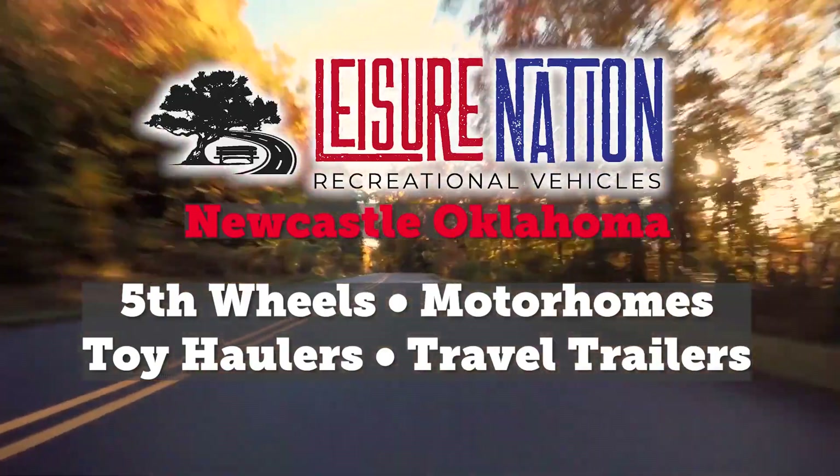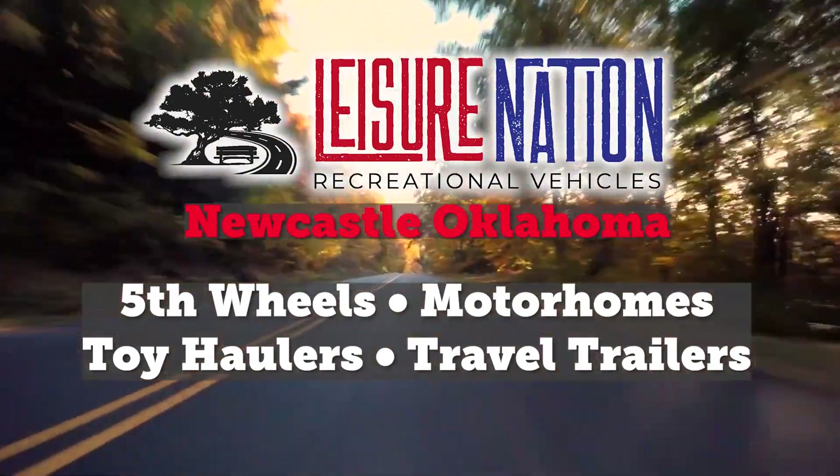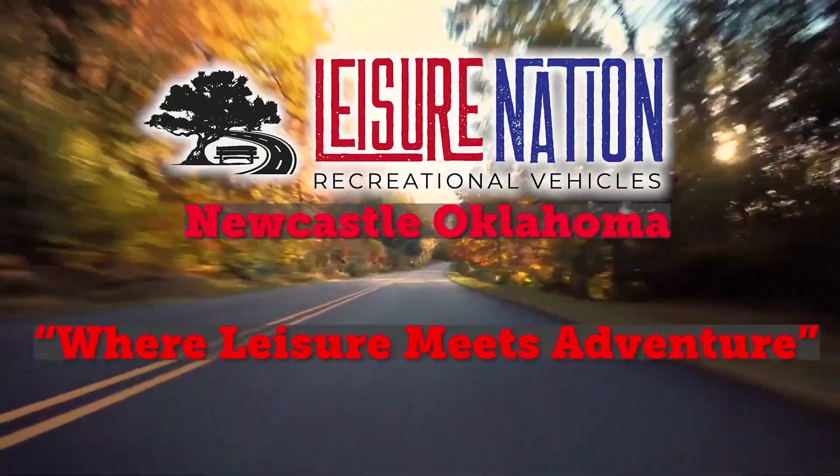Leisure Nation RV has whatever you need to make your RVing experience a real adventure for years to come. Leisure Nation RV, where leisure meets adventure.